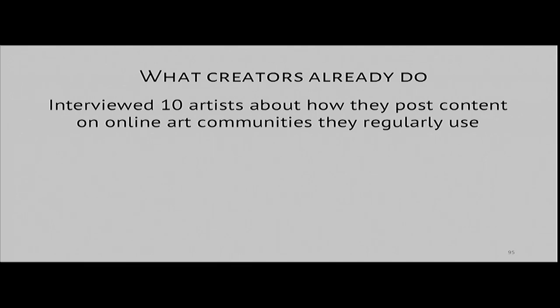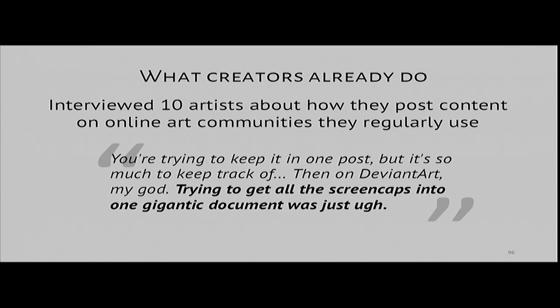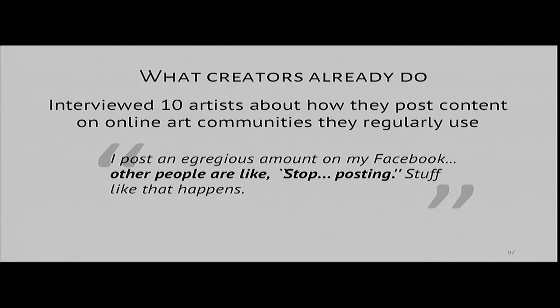To get a sense of how a community like this might compare against existing art communities, I first interviewed 10 artists about the communities they already use. Overall, interviewees said they mainly use existing sites like DeviantArt, Facebook, and Tumblr to share artwork for as much exposure as possible. While many had posted works in progress in the past, it was mostly to serve a social purpose — basically 'here's what I'm up to right now.' Technical or social barriers — like having to concatenate a bunch of pictures into a single image, or being seen as spammy for posting too many pictures of the same artwork at different stages — prevented them from posting substantial content more often.